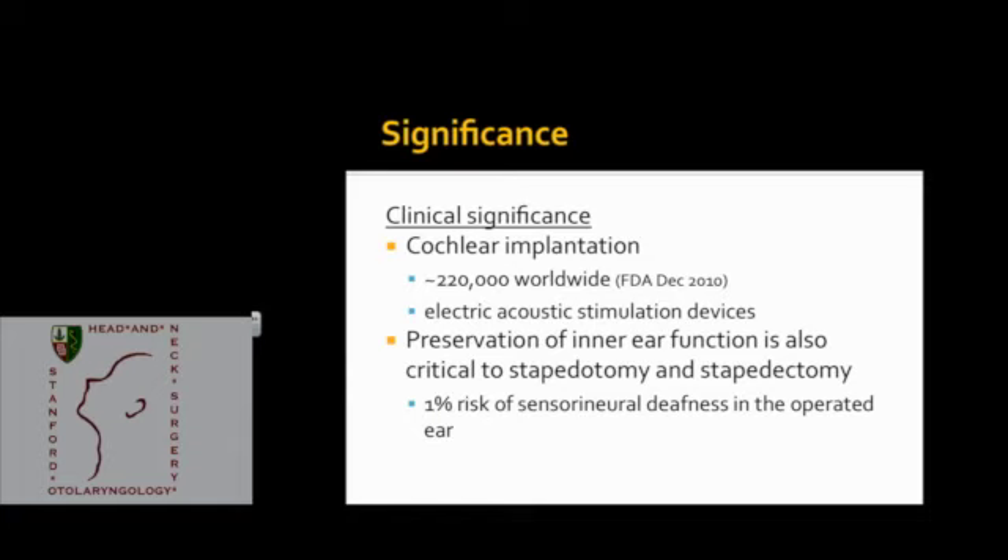Preservation of inner ear function is also critical to stapes-based surgery. Even though this is a surgery focused on the middle ear, there is a 1% risk of sensorineural deafness in the operated ear. If our technique could be applied towards mobilizing a fixed stapes footplate, perhaps this surgery could be performed with lower risk of deafness.